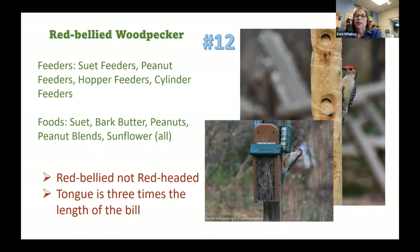Foods for the red-bellied woodpecker: suet, bark butter, peanuts, and any seed blends that have peanuts. A little tip: the tongue is three times the length of the bill. So if you have food in cages to keep blackbirds out, the red-bellied woodpecker can still get its head in and use that long tongue like a tool to reach in and get food.